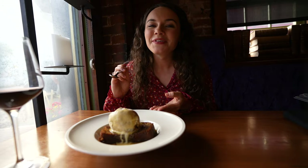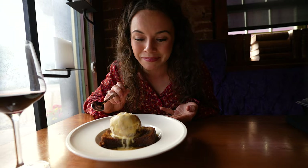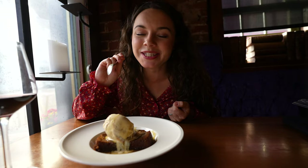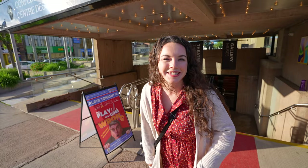For dessert we got their sticky toffee pudding, which looks amazing. The ice cream on top is actually made by Cow's — a caramel vanilla ice cream made especially for Sims — drizzled with all this caramel sauce. Dinner was absolutely incredible — what an experience. If you're in Charlottetown, you should definitely check out Sims Oyster House and Steakhouse. We loved it.